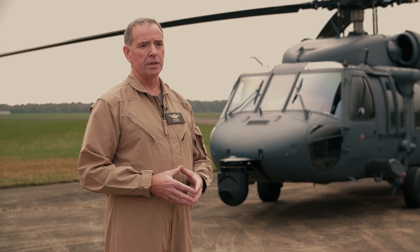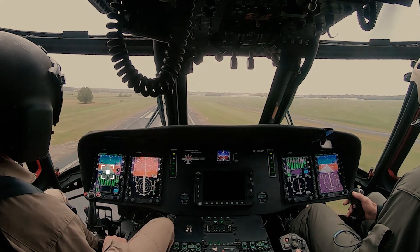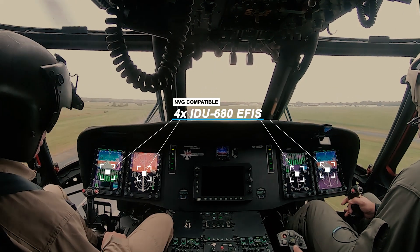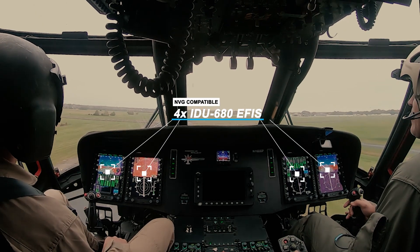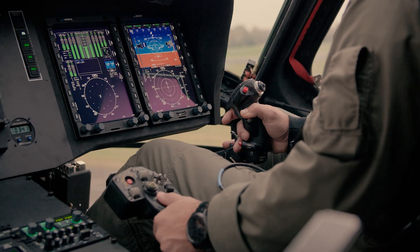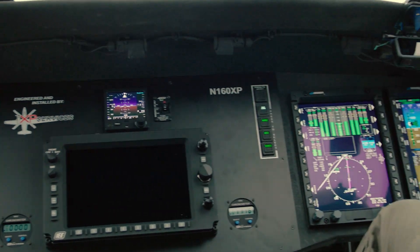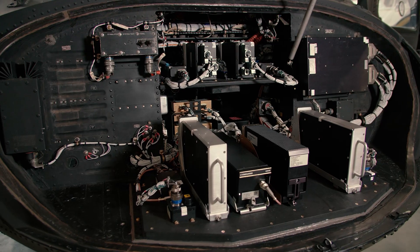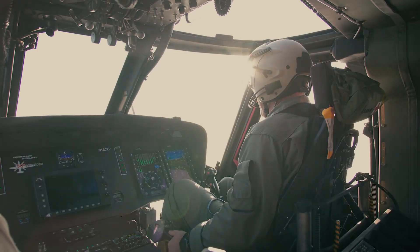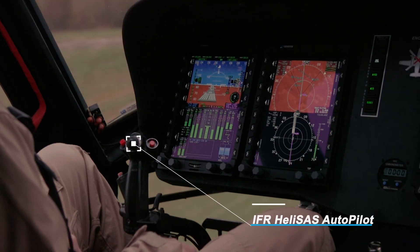I have 100% confidence in the system. The system comes with four IDU 680s that are NVG compatible. Our FMS has built-in search and rescue patterns, which is particularly important with the Blackhawk mission. It's almost like flying VFR looking at the IDU 680s. We are replacing the obsolete gyros with dual ADAHARs. We've also got the three-axis autopilot, and that is just key for safety.